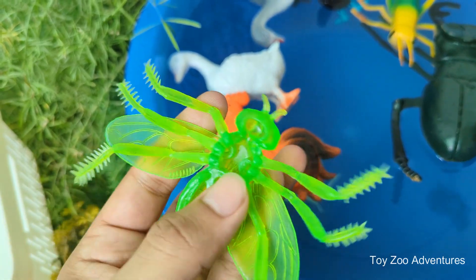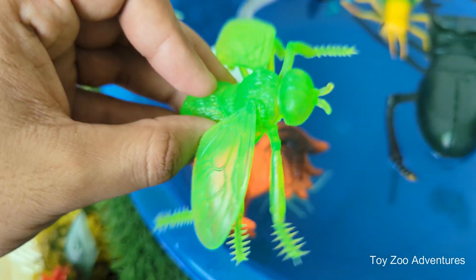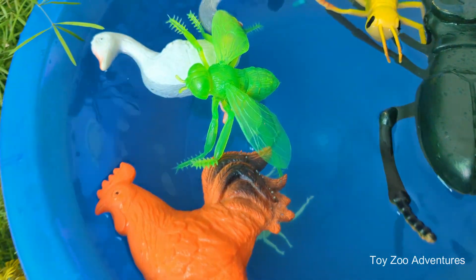Only female bees — mostly workers — can sting, and most only do it if they feel threatened. Bumble bees are very gentle.